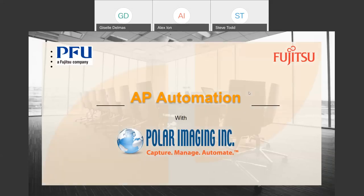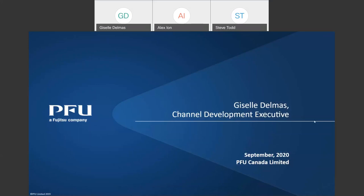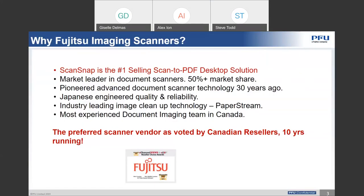Good afternoon, everyone. As I mentioned earlier, my name is Giselle Delmas. I'm the channel development executive for Canada, a Fujitsu company, and we will be co-hosting this with Polar Imaging. Steve Todd will be the other presenter for this afternoon session. Fujitsu, PFU Canada, has been in the scanner technology market for over 30 years now.